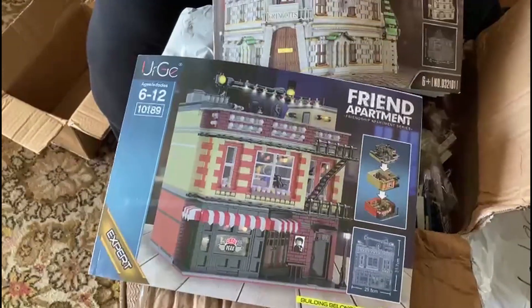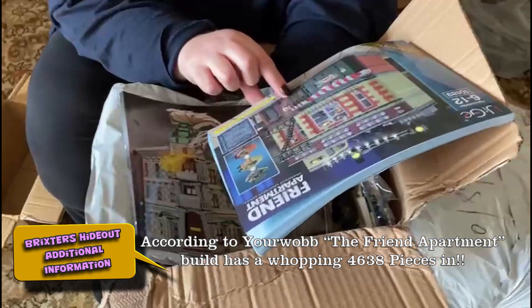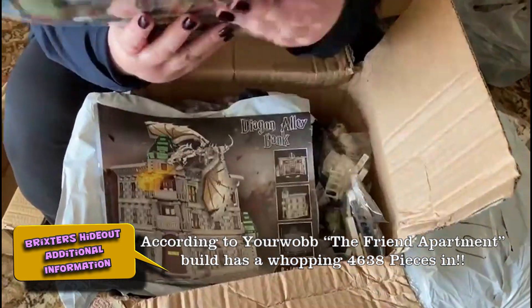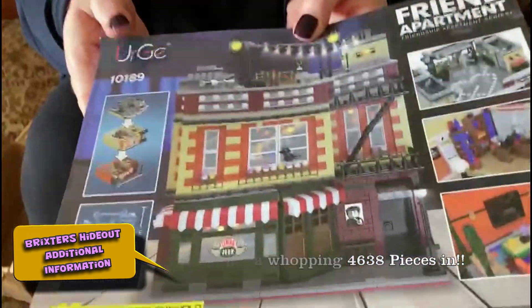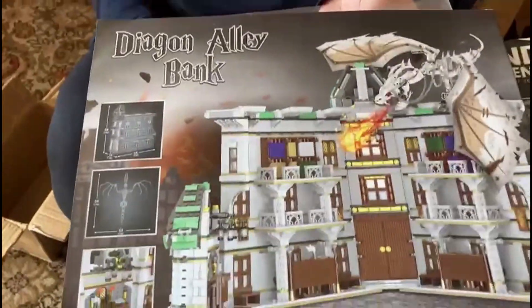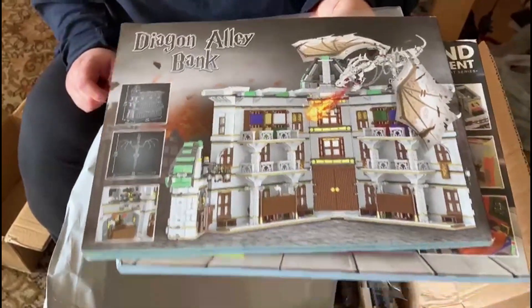How many pieces is it? I'm not moaning, just wondering. I don't know — okay, I'll find out. So that's the Friends Apartment — if you look on the back — oh no, that's the thing. That's the dragon yeah, that's the thing inside. Exciting, very exciting.